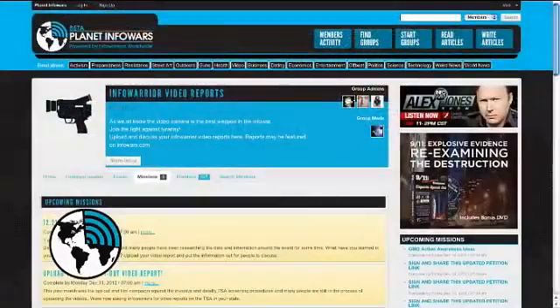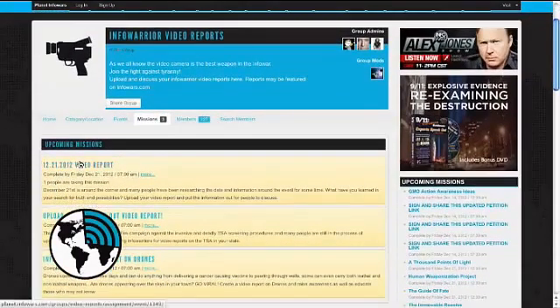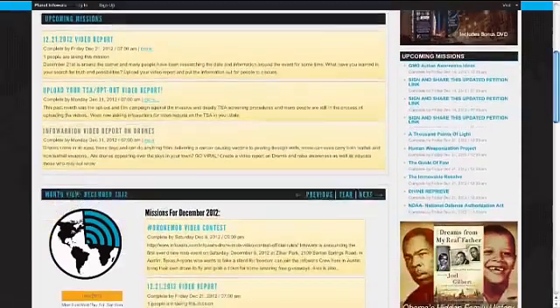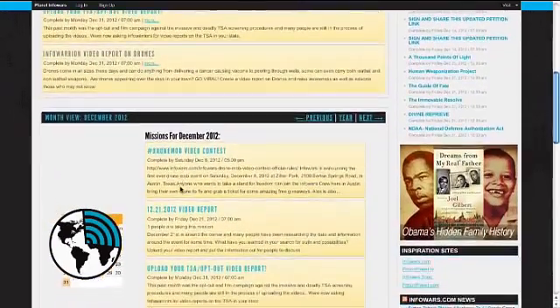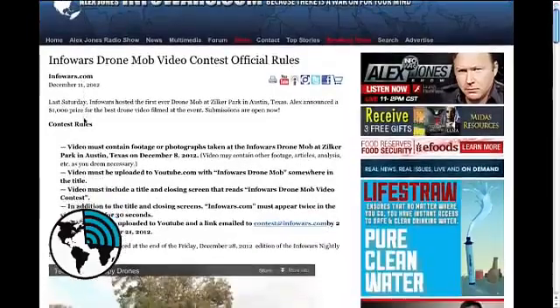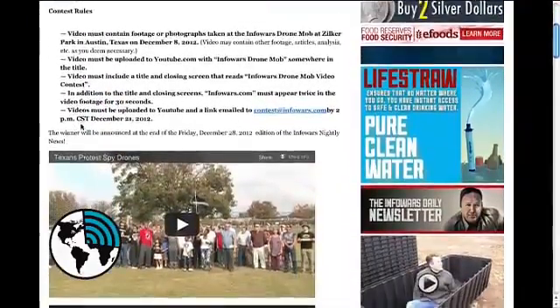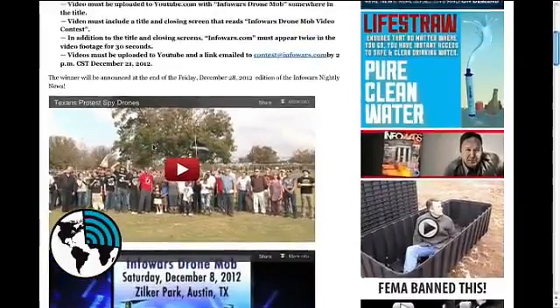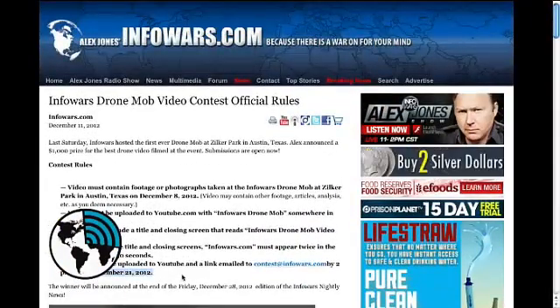The next contest I wanted to talk about is in the Infowars video reports. We had here in Austin, Texas the Drone Mob, where we used the hashtag on Twitter: drone mob. If you were there and you filmed, we want you to edit your video — it doesn't even have to be that long — and whoever has the best drone mob video is going to win a thousand dollars. Both of these are video contests, just you getting active. There's more about the drone mob contest on infowars.com.